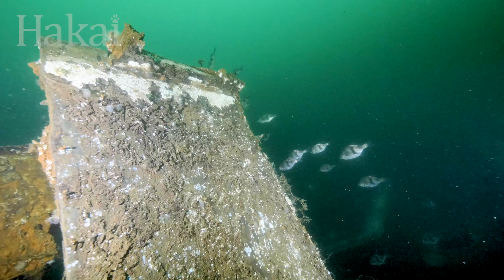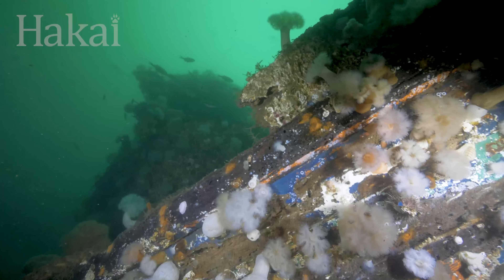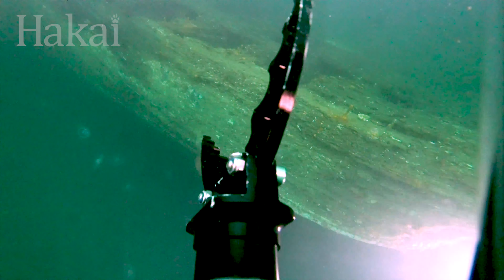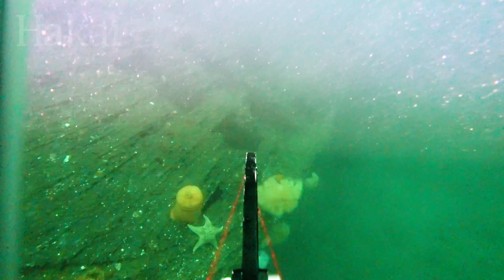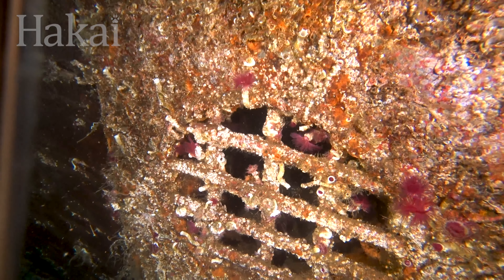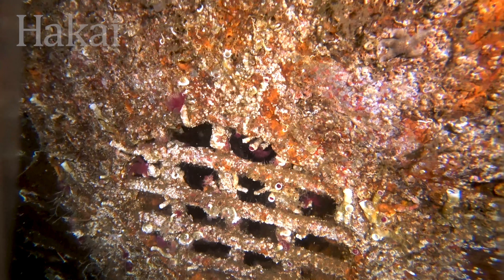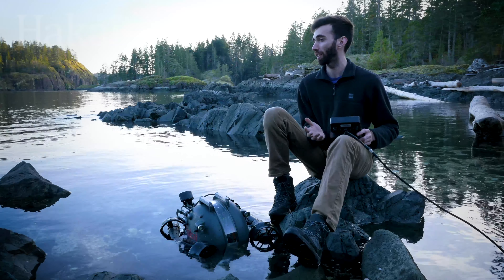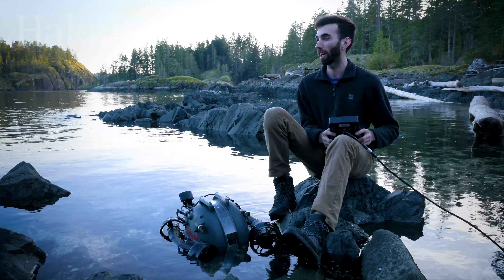In addition to surveying bottom types, ROVs can be specialized to perform all sorts of tasks. This one is equipped with a go-go gadget array of tool arms, including laser beams for taking measurements. ROVs primarily collect underwater video footage, but we can also use them for collecting sediment samples off the seabed, collecting water samples in the water column, and some more advanced ROVs are even capable of operating underwater machinery.